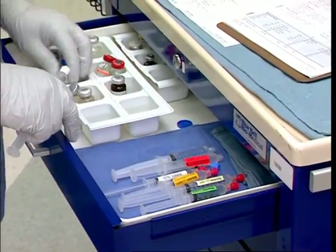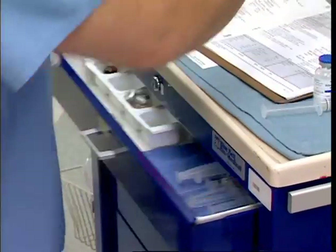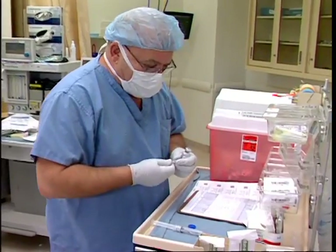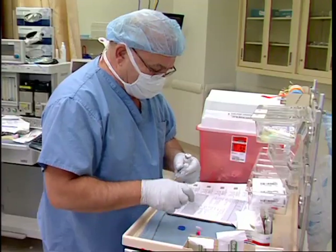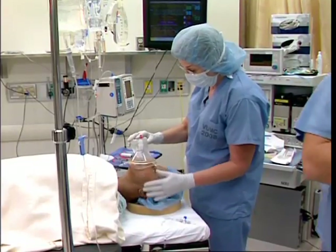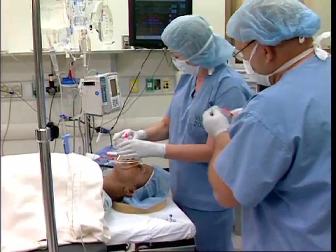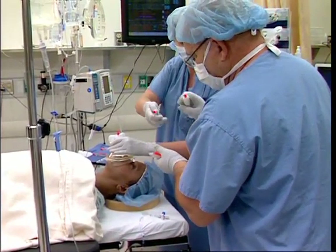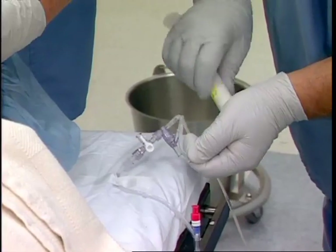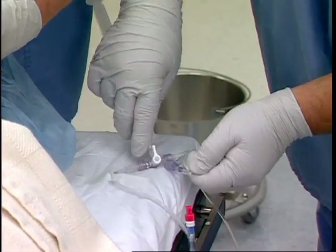Unlike other areas of the hospital that currently have checks and balances for medication preparation and administration, the OR is lacking these safety mechanisms. The need for administration of high-risk medications combined with high-volume use of many medications makes safety dependent on flawless human performance. This inevitably contributes to an environment where errors are highly likely to occur and equally likely to cause harm.